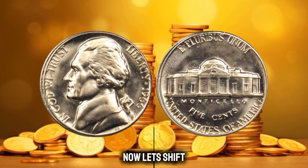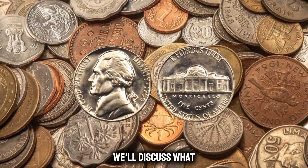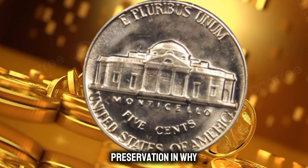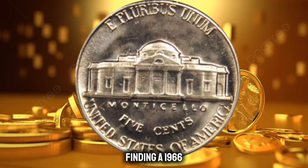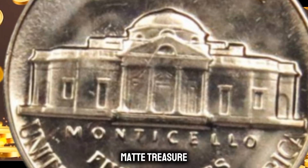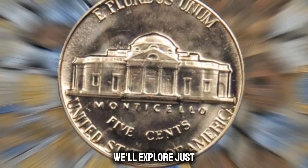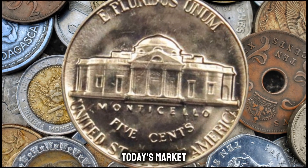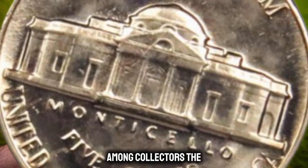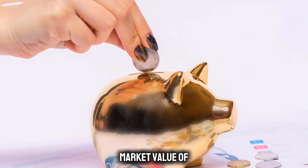Now let's shift our focus to the uncirculated condition of this coin. We'll discuss what makes a coin uncirculated, the factors that contribute to its preservation, and why finding a 1966 Jefferson Nickel without a mint mark in such pristine condition is a numismatic treasure. As we all know, rarity often translates to increased demand. We'll explore just how scarce these coins are in today's market and the factors that contribute to their desirability among collectors.